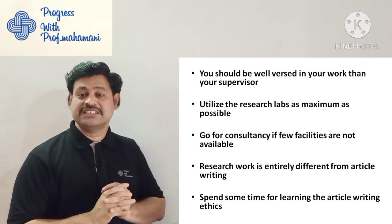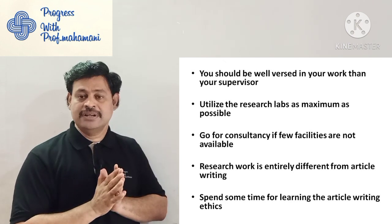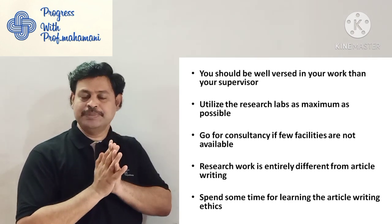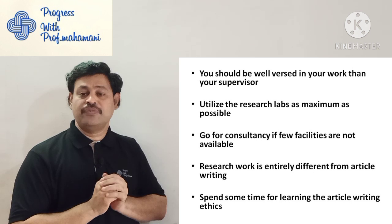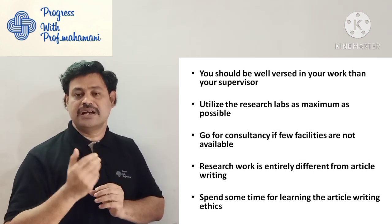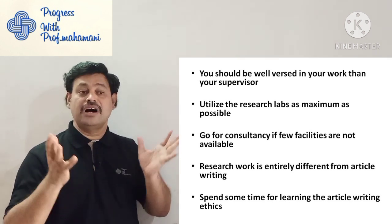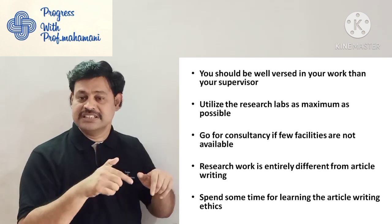Do not always stand behind the supervisor — you are the one doing the research. Utilize the research lab as much as possible. The next point is: go for consultancy if certain facilities are not available. Some minor facilities may not be available — you can go for consultancy; nothing is wrong with that. It is very difficult to get all research facilities within a single lab.